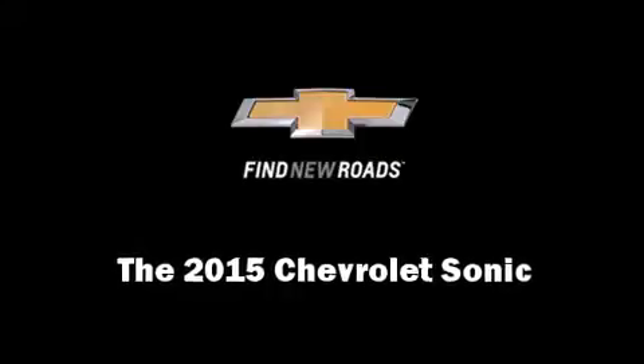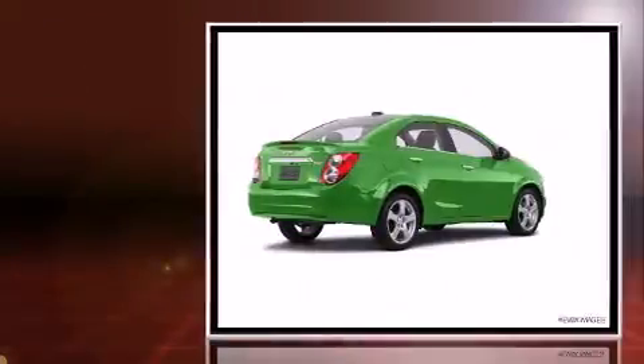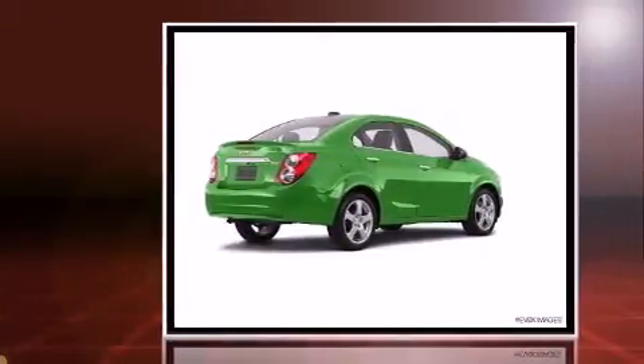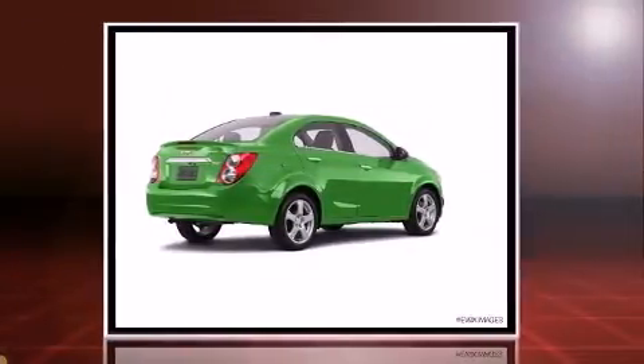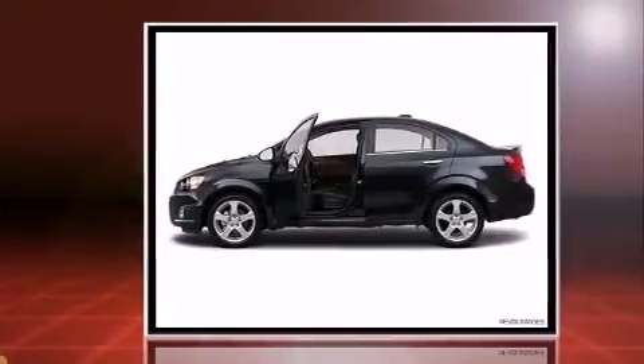Step into the 2015 Chevrolet Sonic. This four-door, five-passenger sedan is waiting for you to take home. It features a front-wheel drive platform, an automatic transmission, and a 1.8-liter four-cylinder engine.